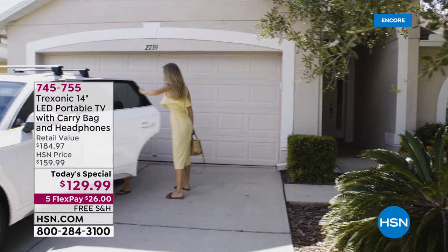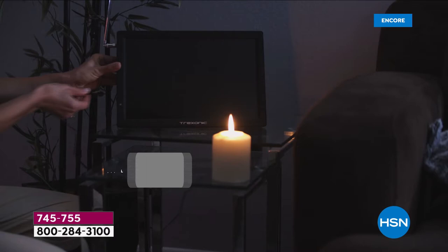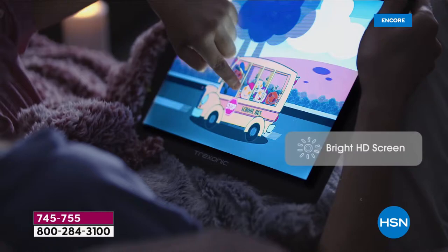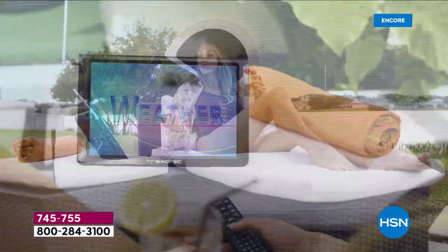We've all been chomping at the bit to get out, take the family out, maybe sit and have a picnic, go out to the beach, get on that boat. Imagine watching TV wherever you go — by the pool, taking it to the kitchen while you're cooking up a storm. Welcome to Treksonic. It is the first time we've ever done a portable TV as a Today's Special.